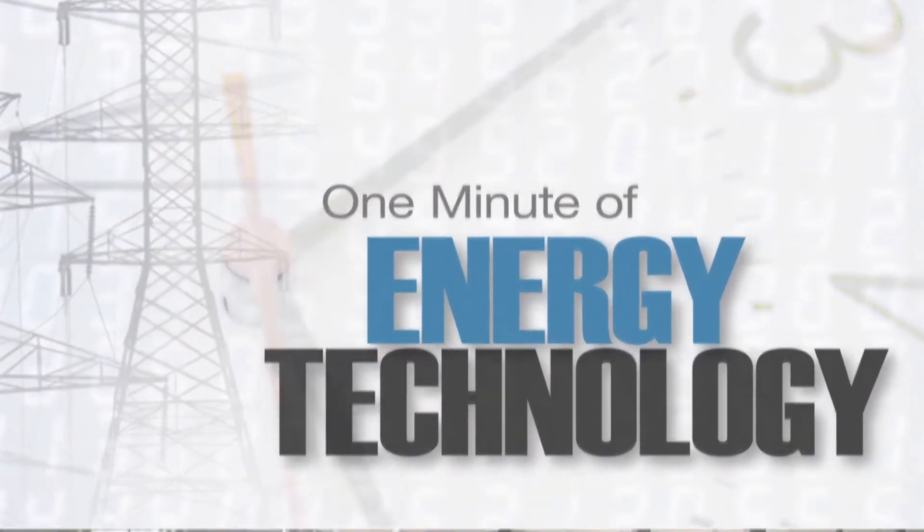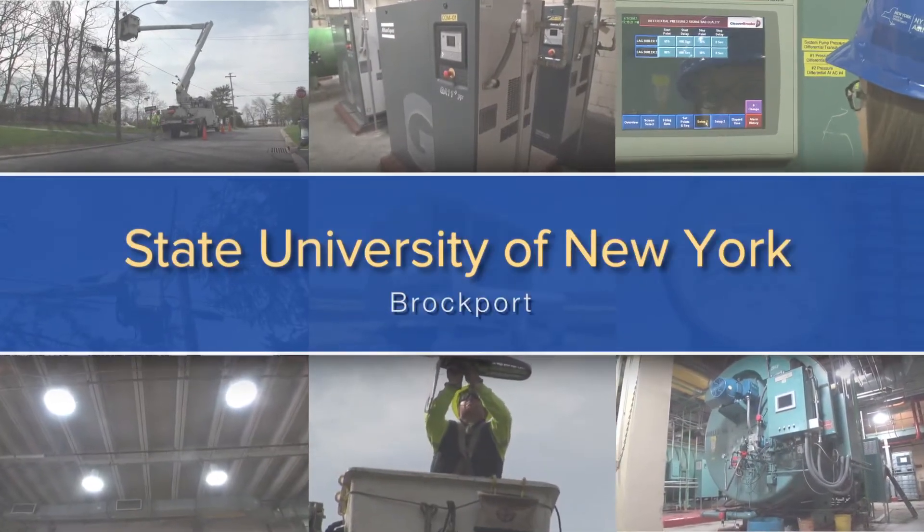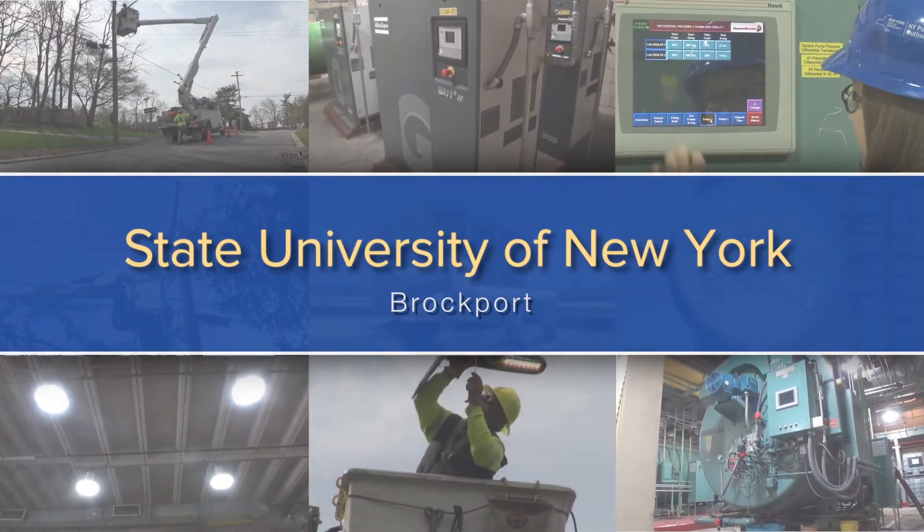This is One Minute of Energy Technology with the New York Power Authority. I'm Jill Anderson, Chief Commercial Officer. Today we're with the State University of New York in Brockport, where we've installed energy-efficient boilers and air handling units to reduce costs.